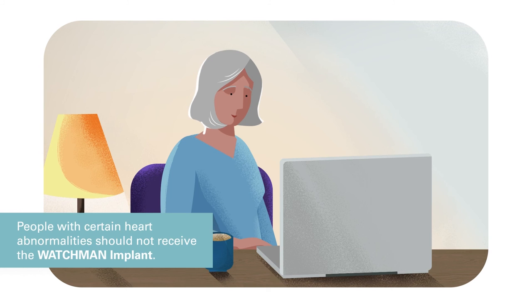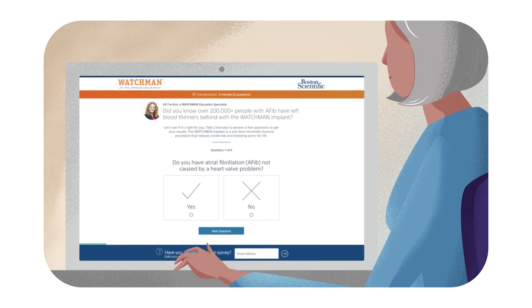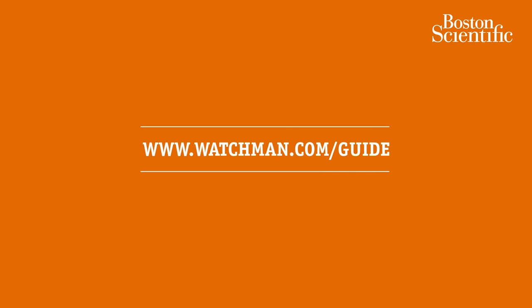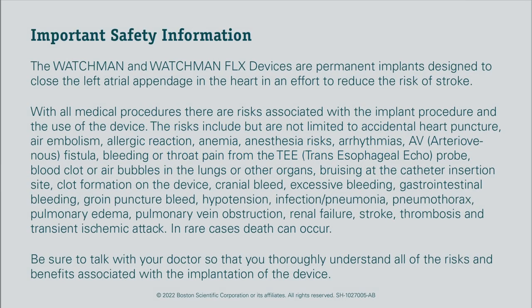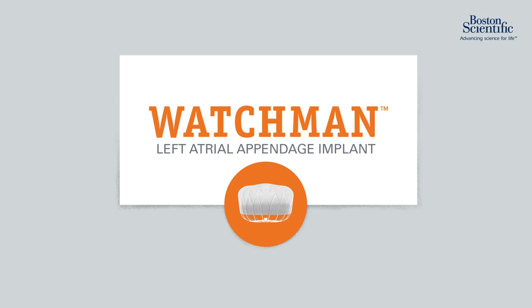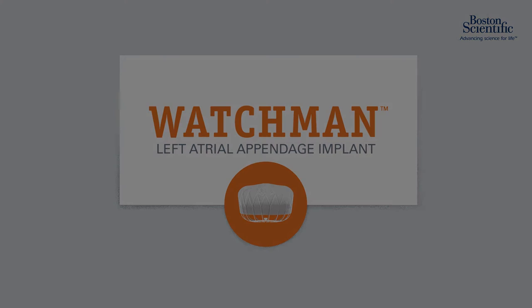Get your customized doctor discussion guide so you can talk with your cardiologist about whether the Watchman Implant is right for you. Go to watchman.com/guide.